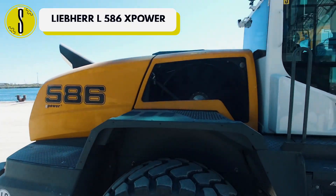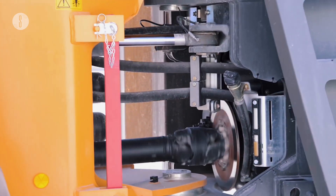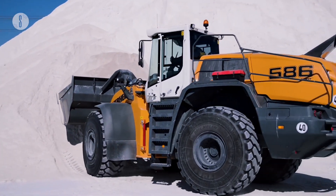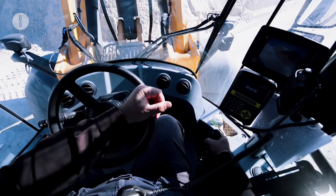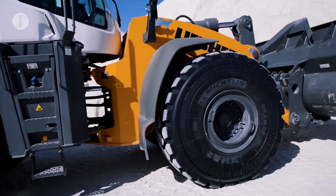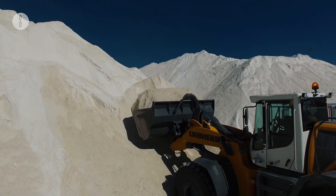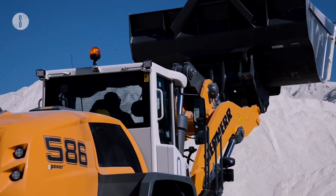One of the best wheel loaders on the market is the Liebherr L586 XPower. Designed with efficiency and large bucket capacity, this wheel loader will get the job done. What makes it so powerful is its large bucket capacity of 5.5 to 8.5 cubic meters, allowing the bucket to pick up tons of material without as many loads. This design combines the performance, fuel efficiency, comfort and durability of previous models, making it the best of all worlds. The L586 XPower has a tipping load of around 48,000 pounds and an operating weight of around 72,000 pounds.